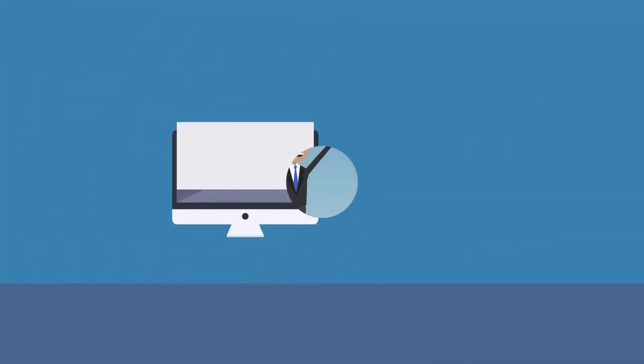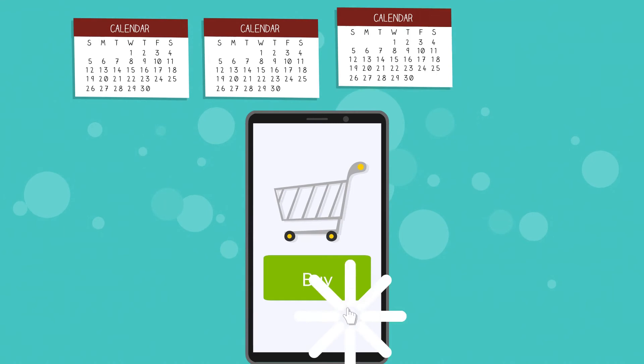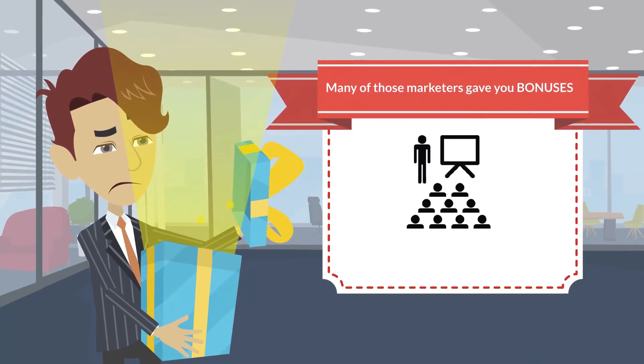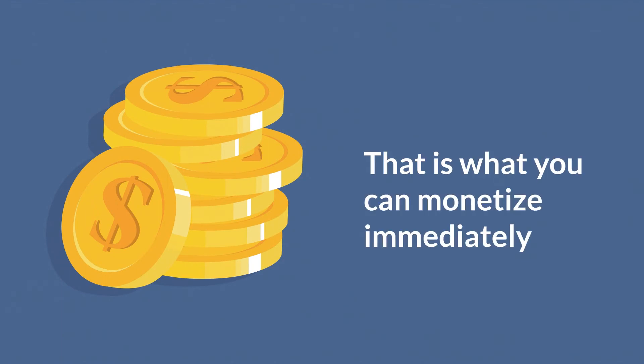If you're wondering, 'I don't have anything to sell,' here's what you can do today. Over the last few months, if you bought any internet marketing products, many of those marketers gave you bonuses — software apps or training courses that come with reseller rights, white label licenses, or even PLR — and that is what you can monetize immediately.